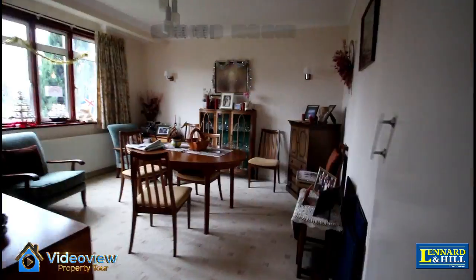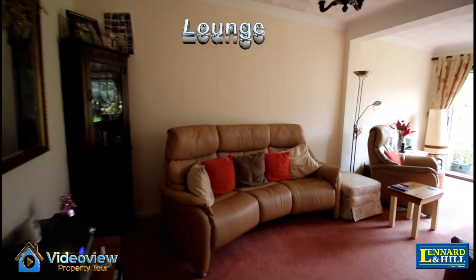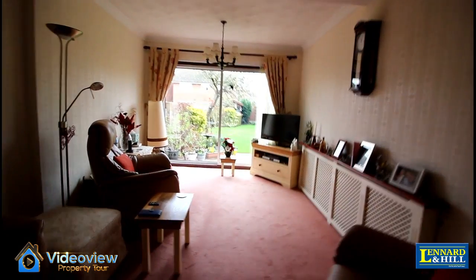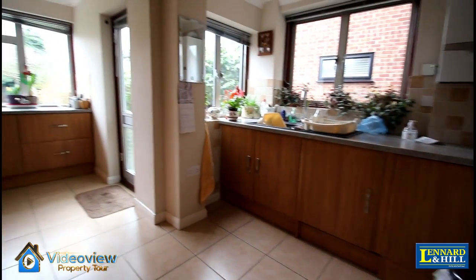Inside there's a pleasant entrance hall with a cloakroom under the stairs. There's a dining room with a bay window feature to the front, and an extended lounge with patio doors that overlook the rear garden. There's also an extended fitted kitchen with an extensive range of units.